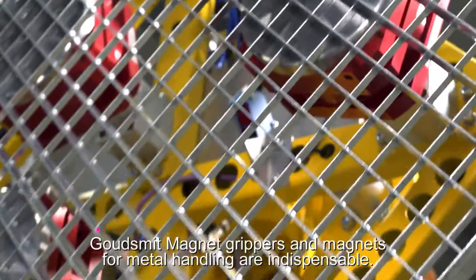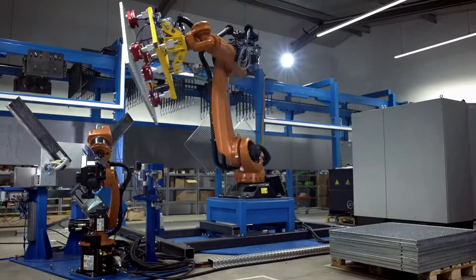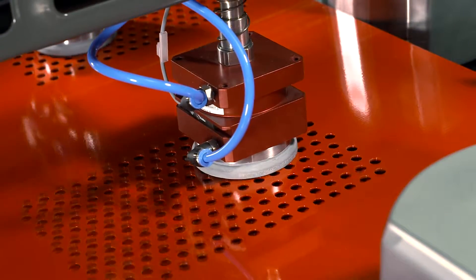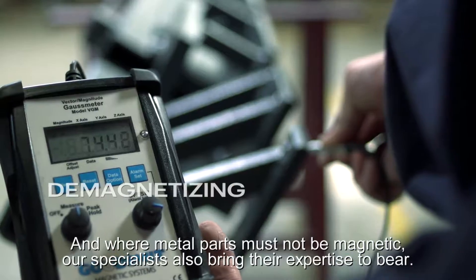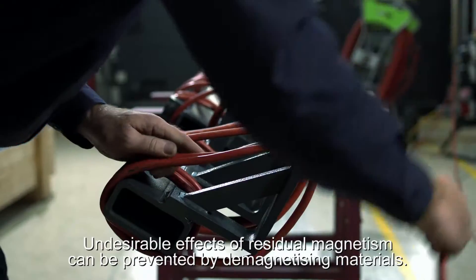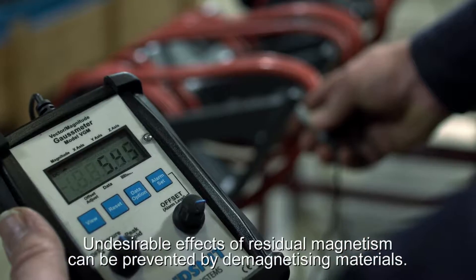Gautsmitt magnet grippers and magnets for metal handling are indispensable. And where metal parts must not be magnetic, our specialists also bring their expertise to bear. Undesirable effects of residual magnetism can be prevented by demagnetizing materials.